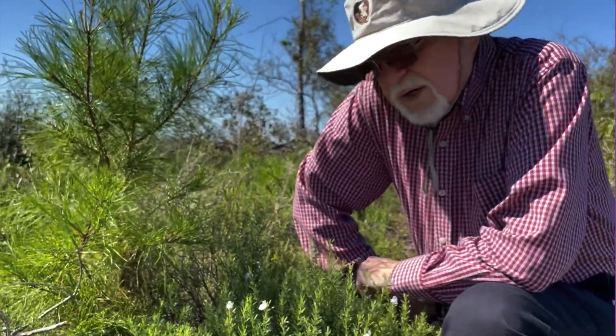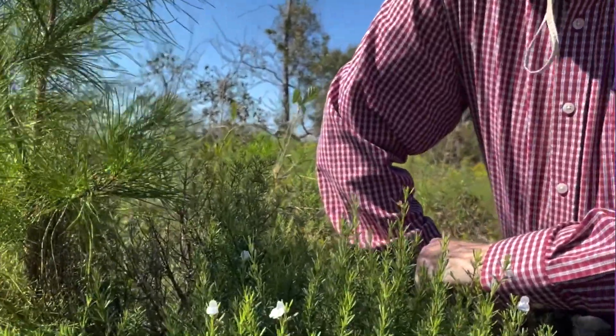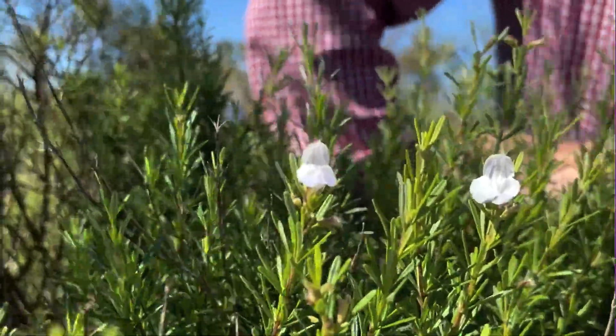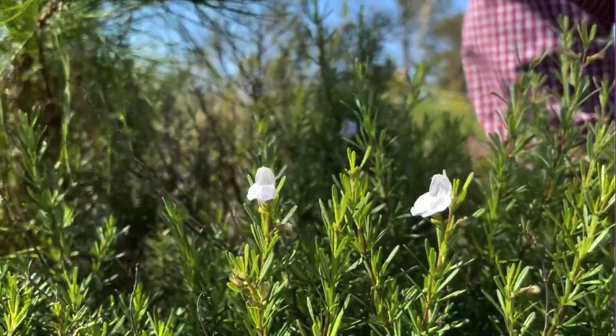When we surveyed years ago for a potential pipeline corridor, we found the plant was a lot more abundant than people originally thought. It likes a slightly disturbed area in the sandy open pine scrub.